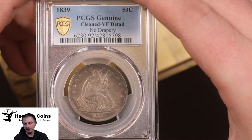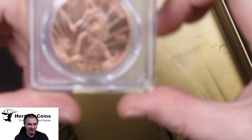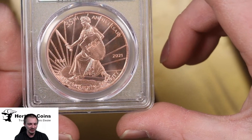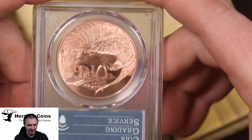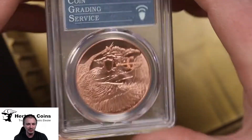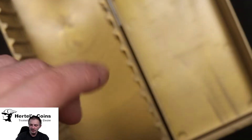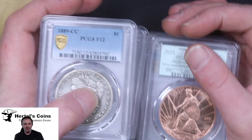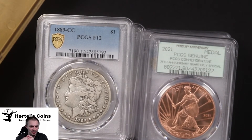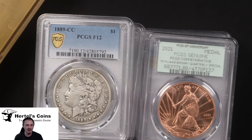PCGS is also handing out these 35th anniversary medals — looks like a medal from PCGS and I guess they're giving these out with regular orders as some type of quarterly special. A very cool little trinket you get for free from PCGS. Well, that's it for today — I hope you enjoyed the video. All coins will be available on our website at hertelscoins.com. Please check them out, send us an email if you have any questions, and until next time, like and subscribe!